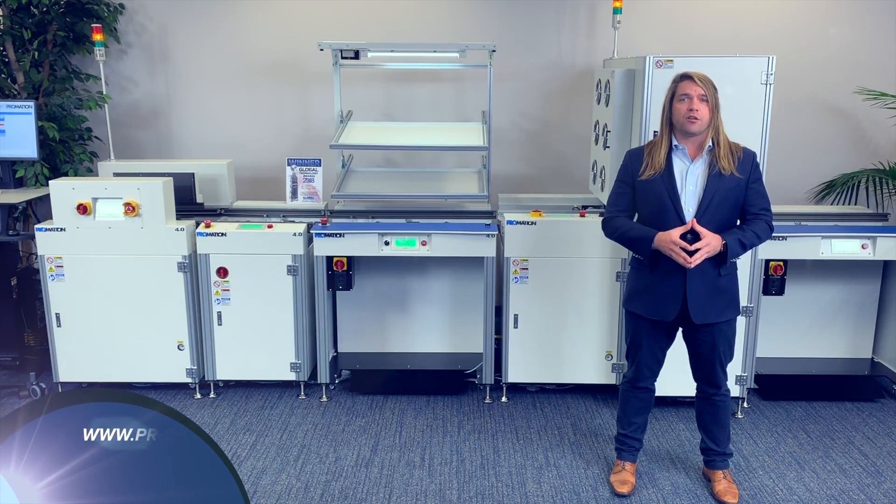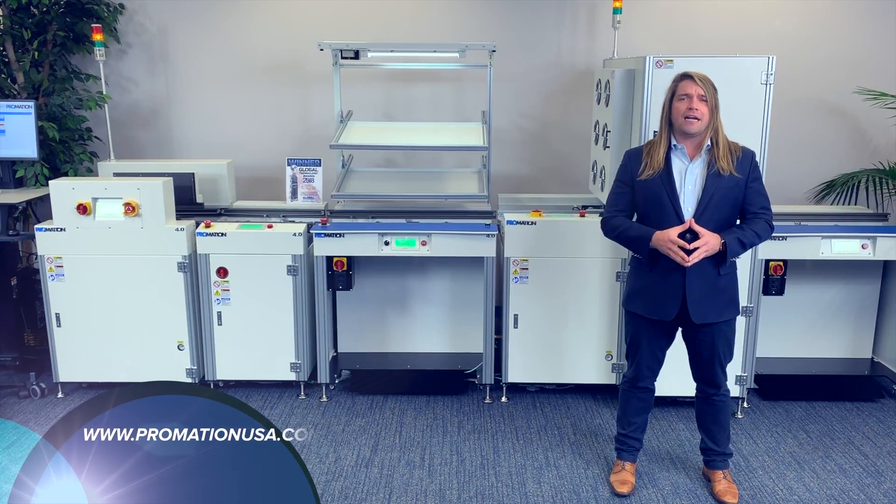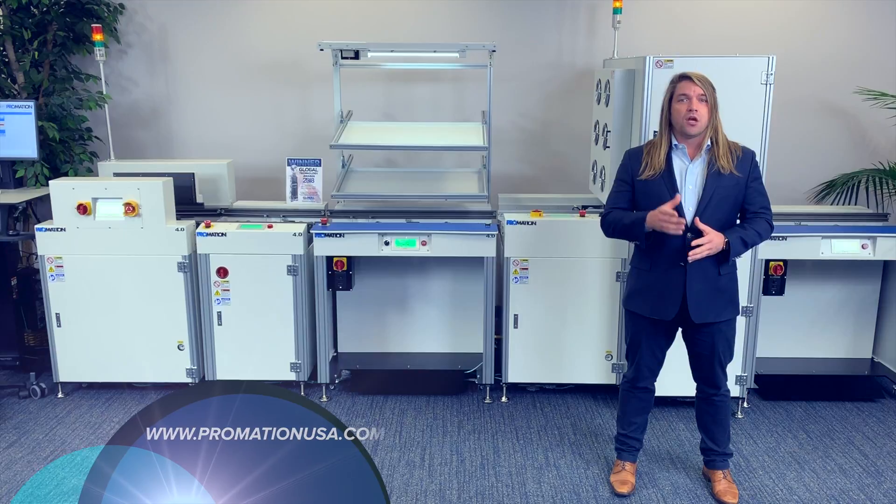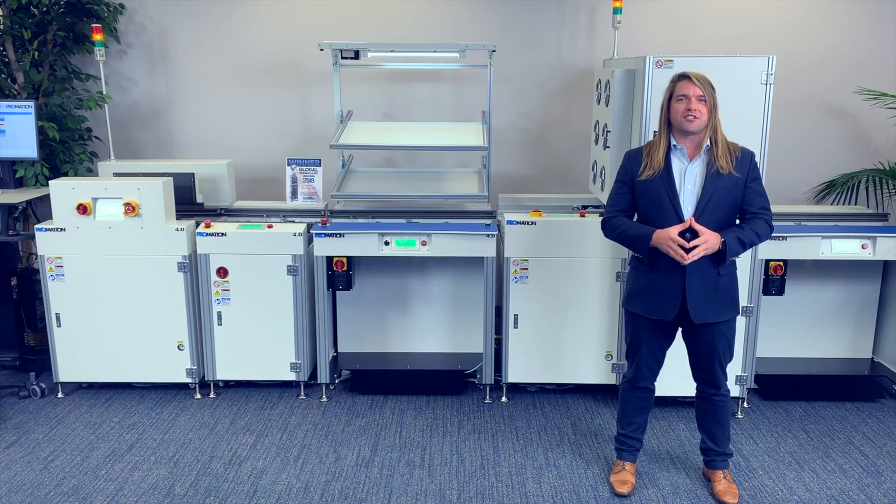If you like this system and would like to learn more, visit us online at www.promationusa.com. Be sure to leave us some love in that comments section. We'll see you next time. Remember to go PRO!